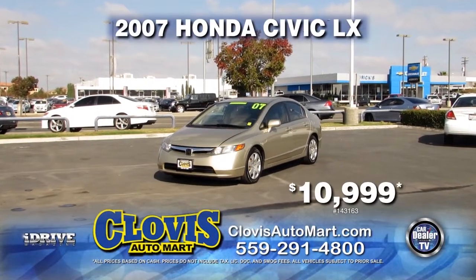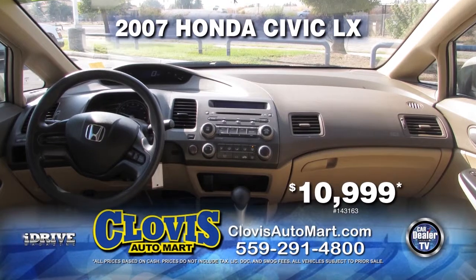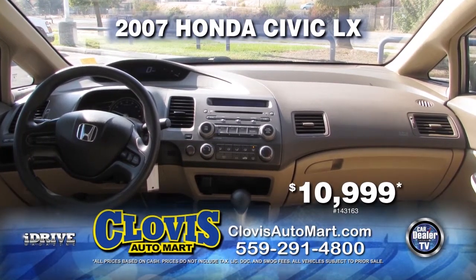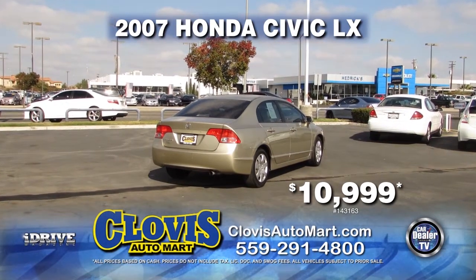Clovis Automart brings you a 2007 Honda Civic LX. This vehicle is equipped with an automatic transmission, power door locks, power windows, and air conditioning. 15 service records are available for only $10,999.